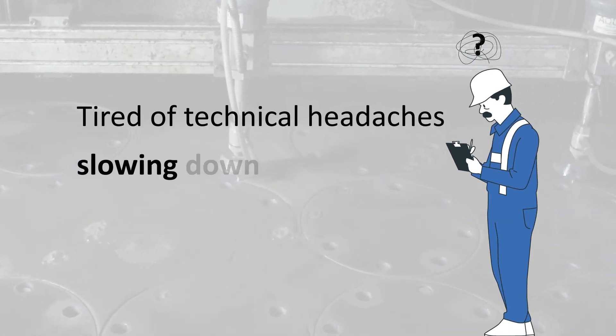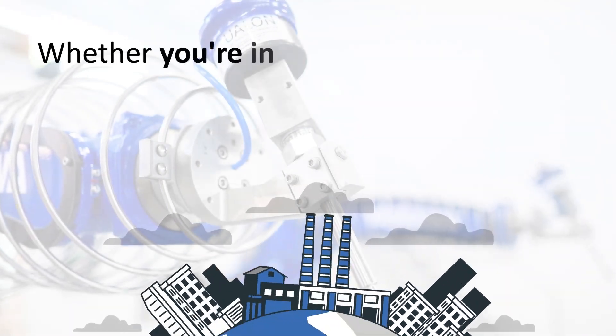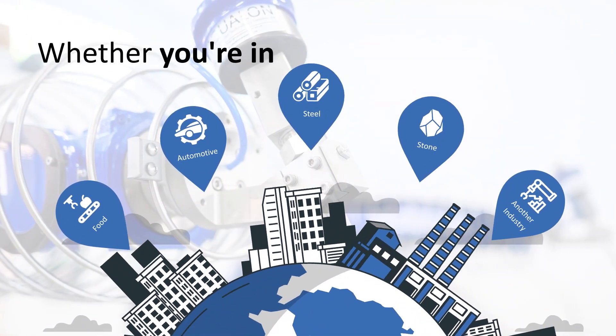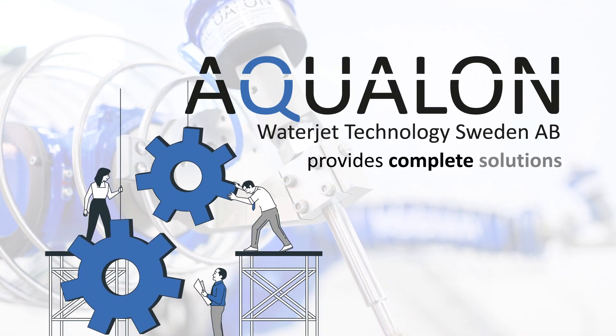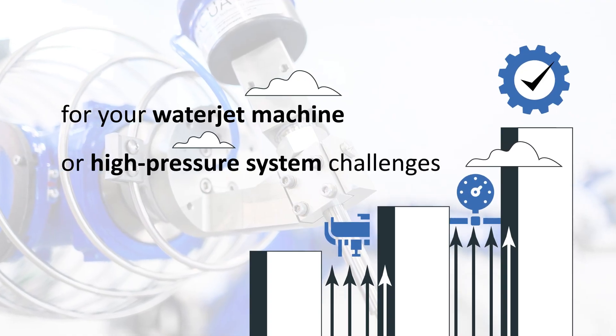Tired of technical headaches slowing down your WaterJet cutting operations? Whether you're in food, automotive, steel, stone, or another demanding industry, Aqualon WaterJet provides complete solutions for your WaterJet machine or high-pressure system challenges.